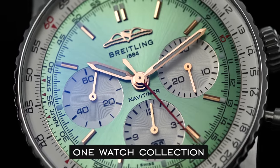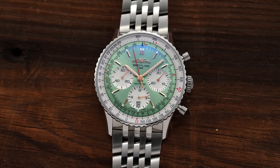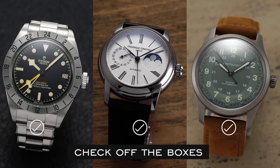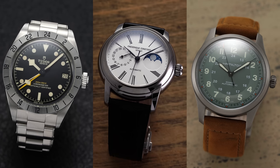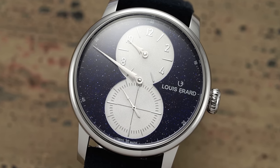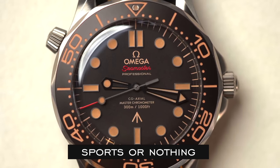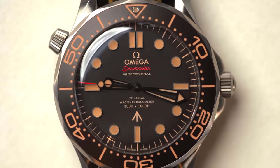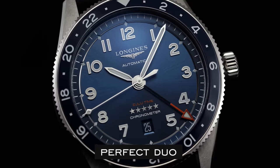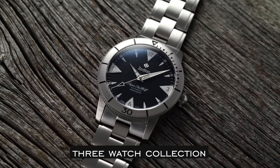Our first persona is the one watch collection — the type of person who tries their best to find the one watch that meets all their needs and finds joy in the simplicity of reaching for the same watch every day. Persona two is the check off the boxes collector, who needs a watch for every scenario even if some never happen. Persona three is the hipster, who can't stand anything mainstream and spends most of their time picking out boutique watches and micro brands. Persona four is sports or nothing — this collector only wants casual sporty looks and capable specs for an active lifestyle.